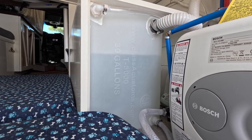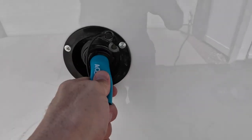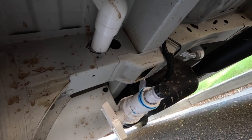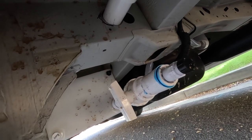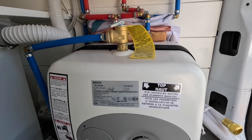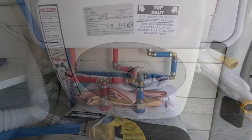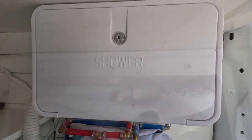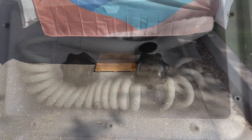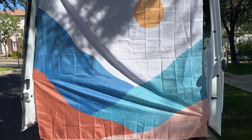The van has a 30-gallon fresh water tank that fills with a normal hose on the side, and a 23-gallon gray water tank for soapy water that also connects to a regular hose — no big dump hose needed. There's a four-gallon water heater that heats water for both front and back; it's long enough for two showers and takes only about 10 minutes to heat up. That hot water heater also feeds the outdoor shower at the back — great for washing off dogs and bikes, and for showering when the weather's nice.